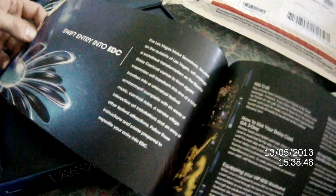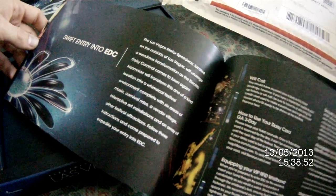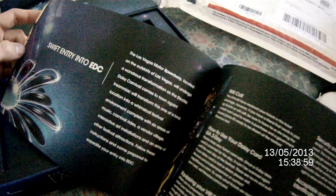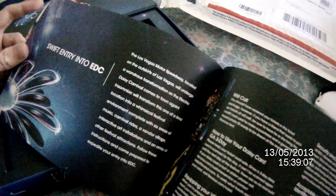Don't have to pay for bottled water. Swift entry to EDC — the Las Vegas Motor Speedway, located on the outskirts of Las Vegas, will undergo a wonderful transformation for the Electric Daisy Carnival. Insomniac will transform this one-of-a-kind location to a whimsical festival environment, complete with six areas of music, carnival rides, a vendor village, interactive arts installations, and an array of other festival attractions. Follow these instructions and come prepared to expedite your entry into EDC.